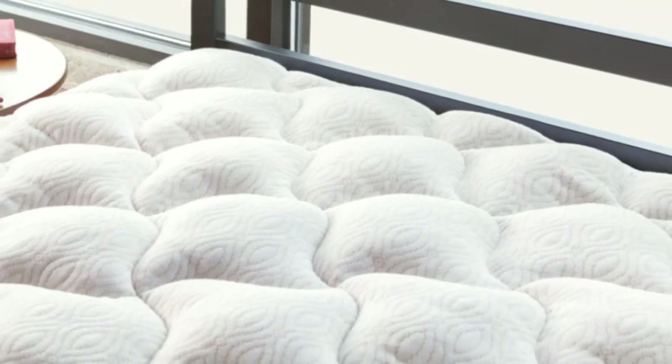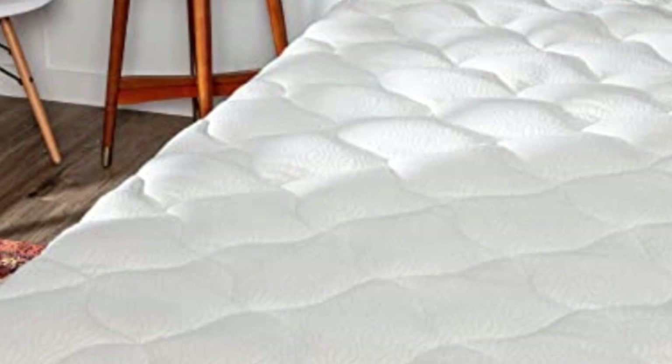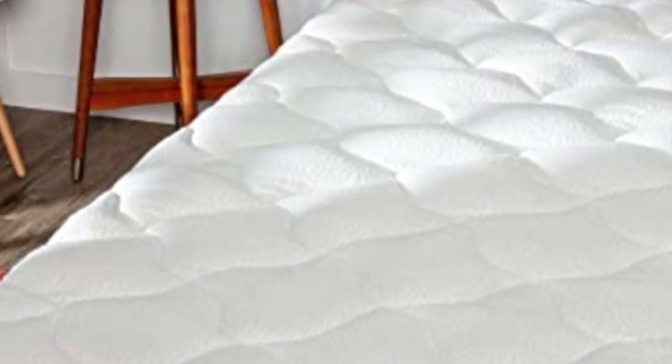Number 3: Our pick for the best overall mattress pad is ViscoSoft's Copper Mattress Pad. Designed to extend the life of your favorite mattress, it's constructed for durability, and we found that it holds up well after being washed.